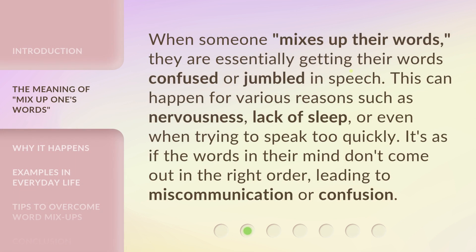When someone mixes up their words, they are essentially getting their words confused or jumbled in speech. This can happen for various reasons such as nervousness, lack of sleep, or even when trying to speak too quickly. It's as if the words in their mind don't come out in the right order, leading to miscommunication or confusion.